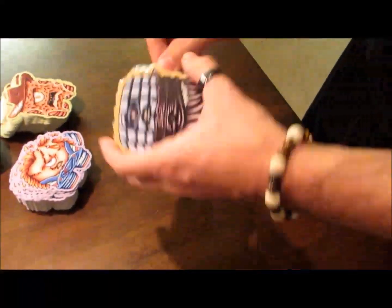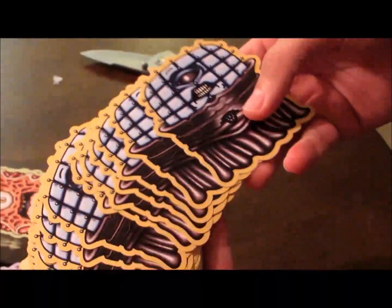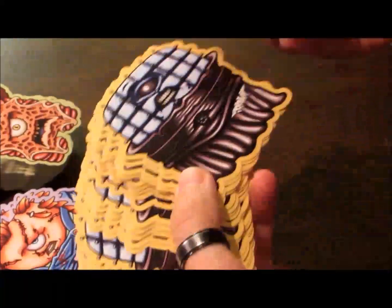I'm really glad they did that because the first sample that I got was not at all what I wanted. I did make adjustments, sent it back to them, and they printed the rest.